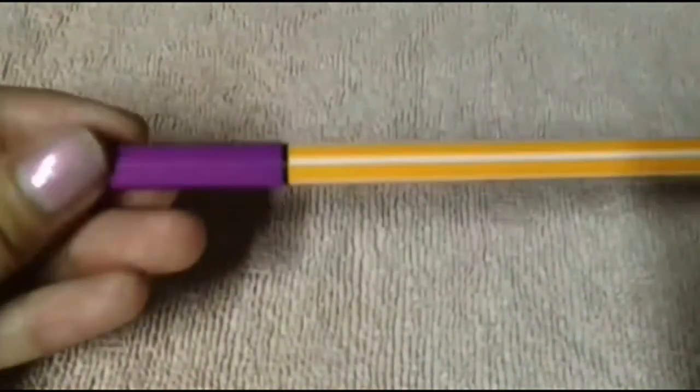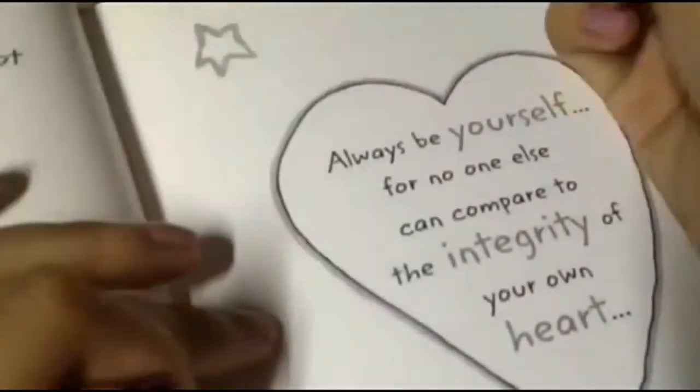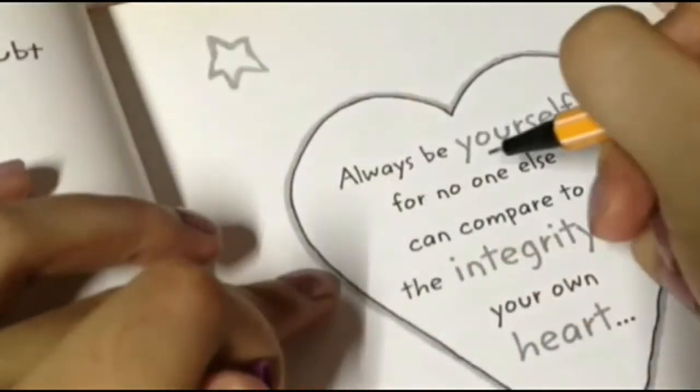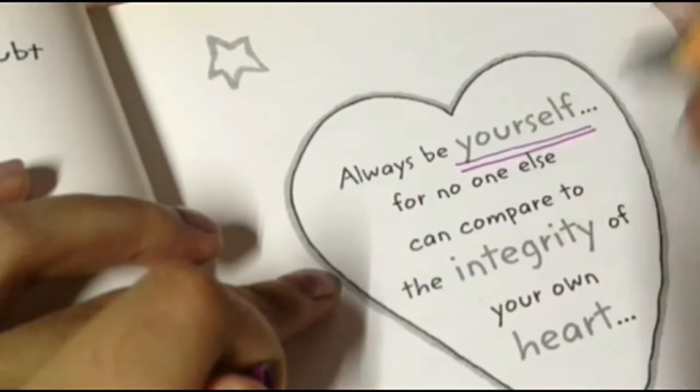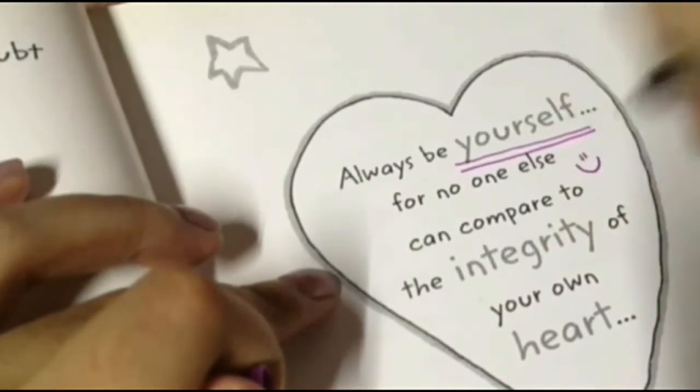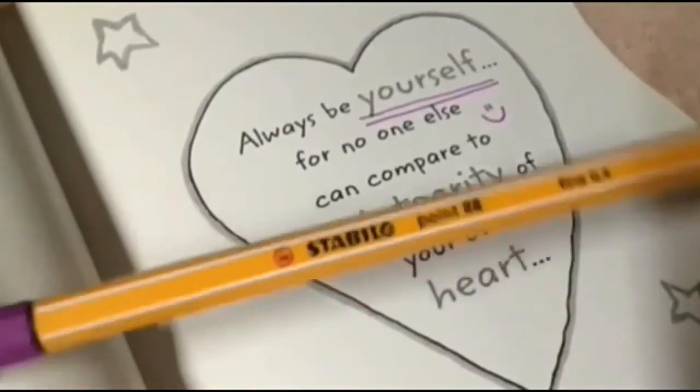Next is this Stabilo Color Violet marker. To make my writing more colorful — just kidding. It's actually perfect for lining important words, meanings, and lecture notes.